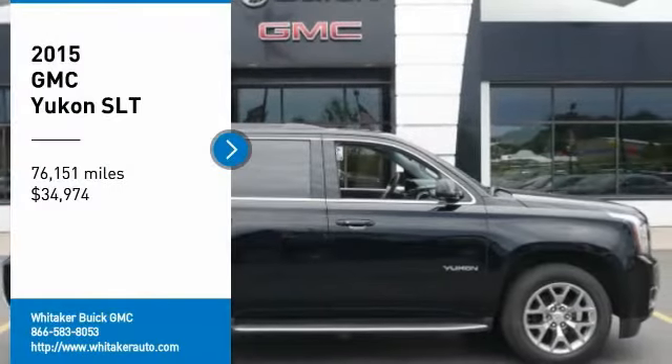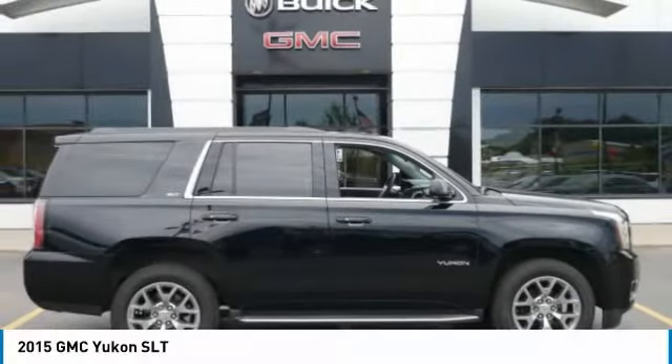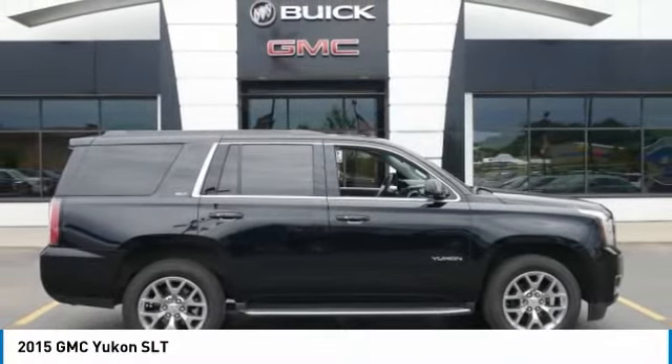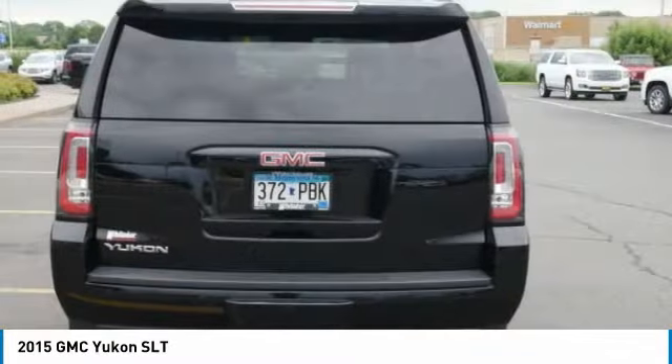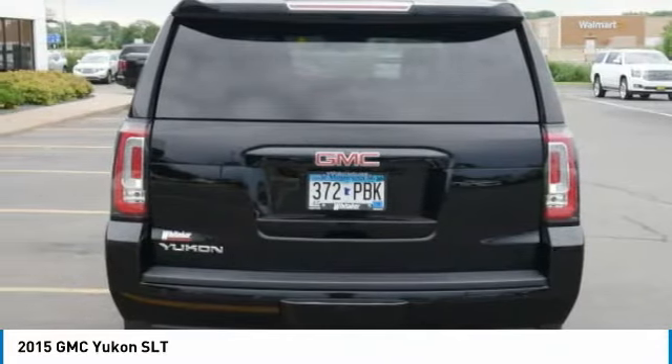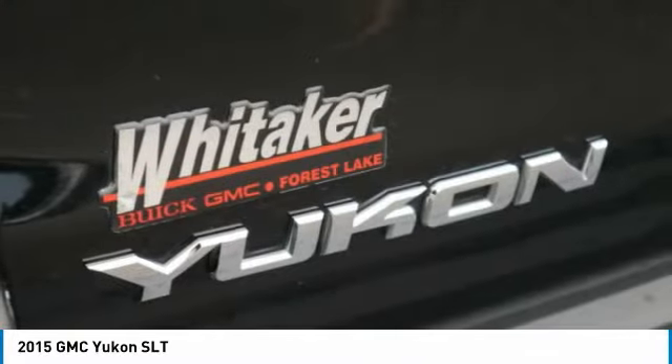Take a ride in the 2015 GMC Yukon. Peace of mind comes standard with GMC's 100,000 mile, 5-year powertrain warranty and Yukon's 5-star frontal crash test rating.